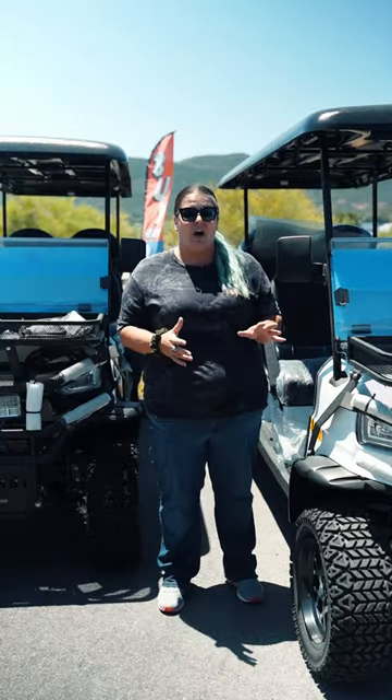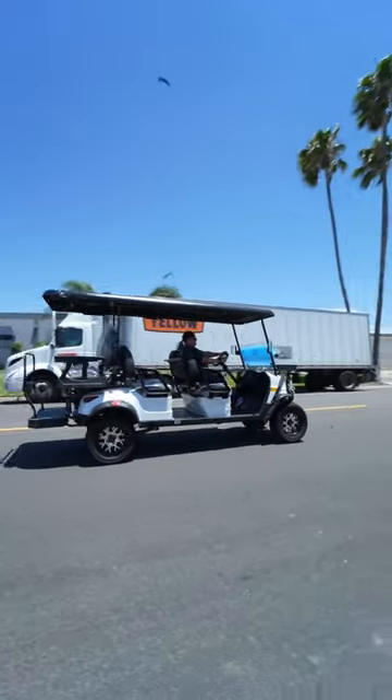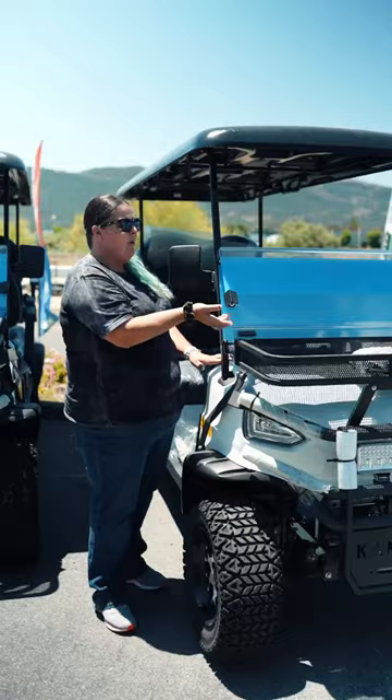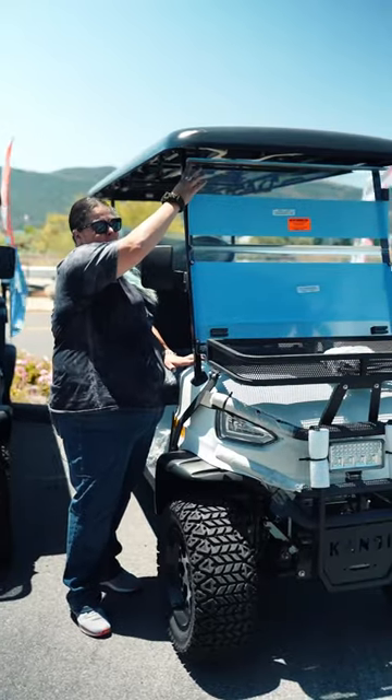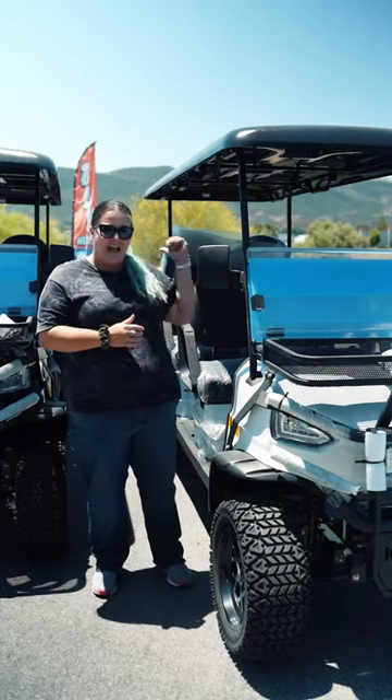The wonderful thing about these carts is they have your basket where you can go ahead and put stuff on — you can also store stuff there. It does have the dot windshield that also comes all the way up, as well as the cooler in the very back behind the last row of seats.